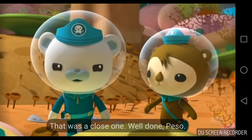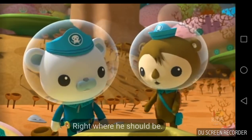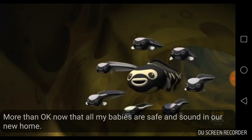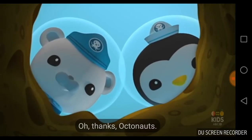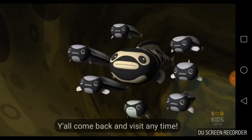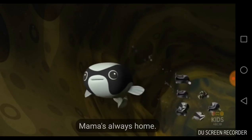That was a close one. Well done, Peso. But where's Gilbert now? Right where he should be. Is everyone okay in here? More than okay, now that all my babies are safe and sound in our new home. Thanks, Octonauts. Y'all come back and visit anytime. You know where to find Mama — Mama's always home.